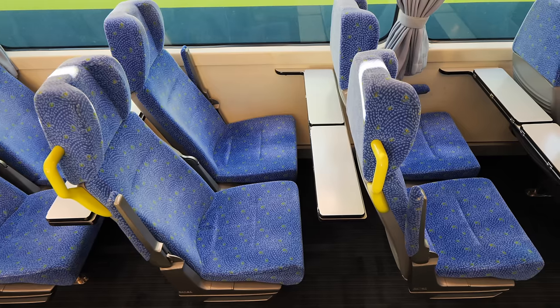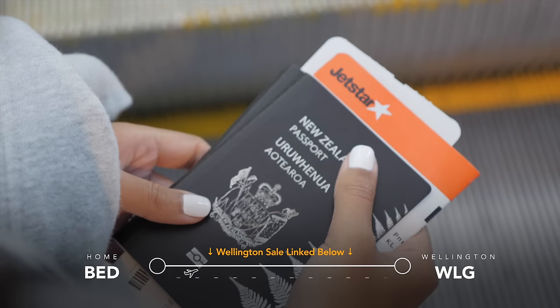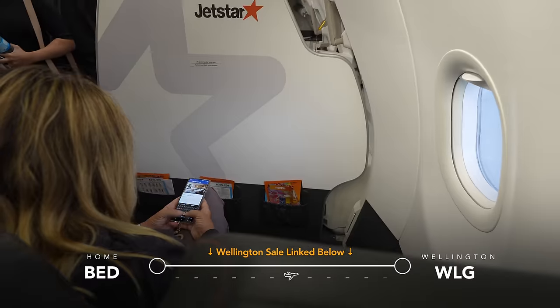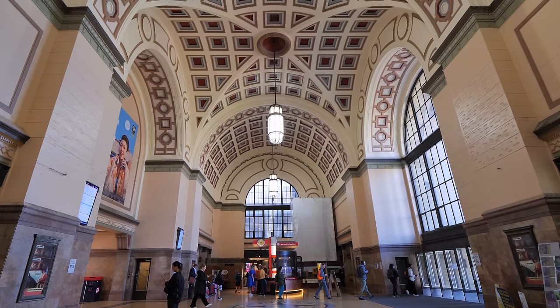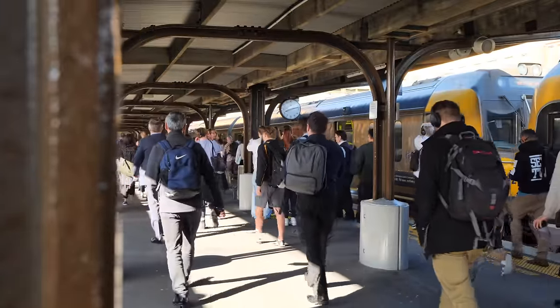When you're on a train, upfront seating isn't all that important. When you're on a flight, we definitely think it is, and that's something we love about flying with Jetstar. They keep their airfares as low as possible and if you want to save even more money, you just grab a seat allocated at check-in. Or you spend a little bit extra on upfront seating, extra legroom — and you often get the food first and get off fast.